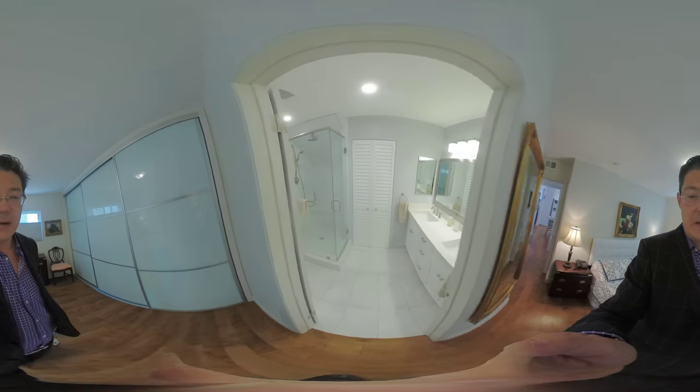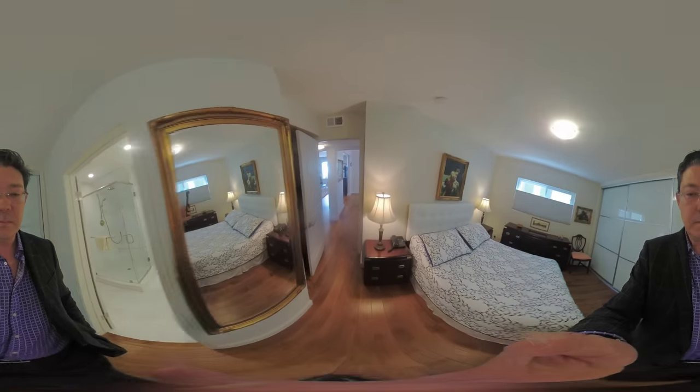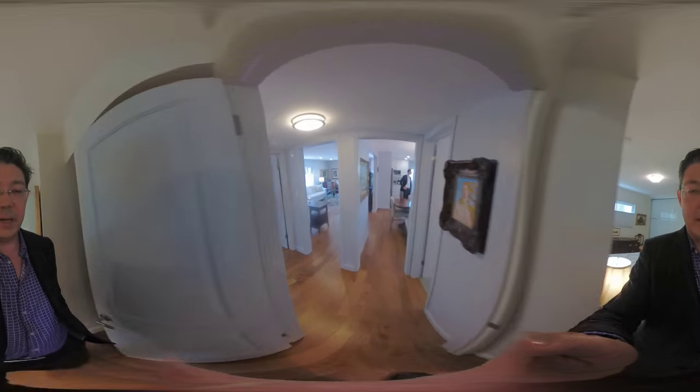Here we have the master bedroom — it's nice and quiet, with a new closet system, a nice big bathroom, and a washer and dryer right in the unit itself, so that's pretty cool. And back to the hallway.